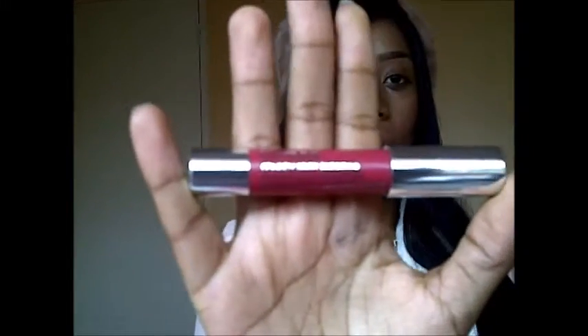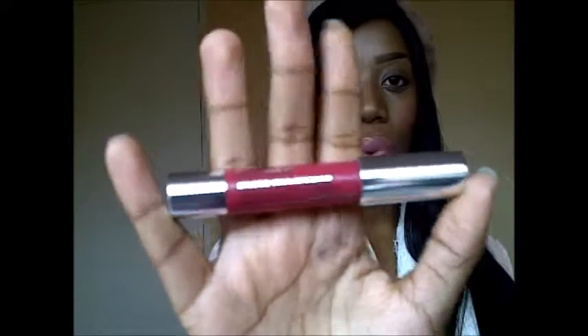Hey guys, Ayesha here, and today I'm bringing you another Clinique review. Today I'm going to be telling you about Clinique's new Chubby Stick Intense Moisturizing Color Lip Balm. The color I received was number six in Roomiest Rose, which also happens to be my mother's favorite shade out of all eight shades that these Chubby Sticks come in.